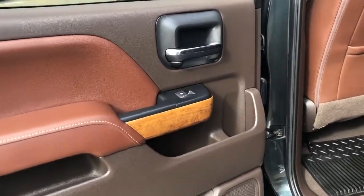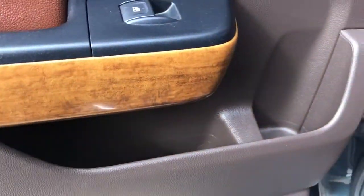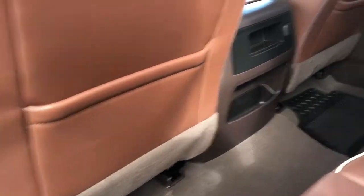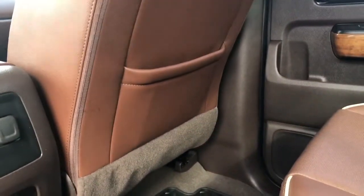Moving into the rear of the vehicle, we can see once again we have a chrome finished door handle, power window control, as well as storage throughout the door and a Bose speaker in the bottom of the door. Inside the vehicle, in the back of the driver's seat, we have a storage compartment. Between the two front seats there's some more storage, as well as a 12-volt plug. The passenger seat also has a storage compartment.